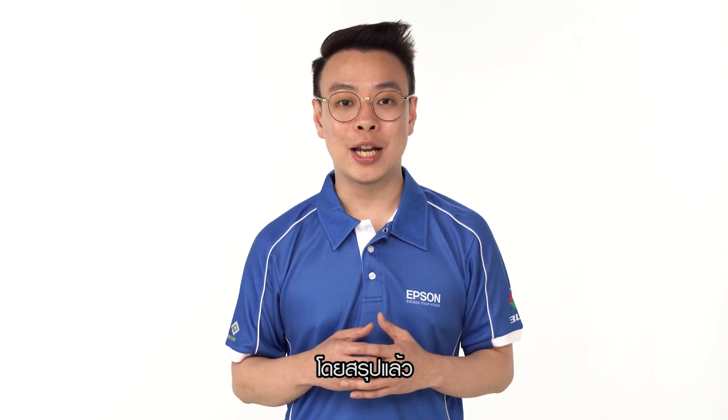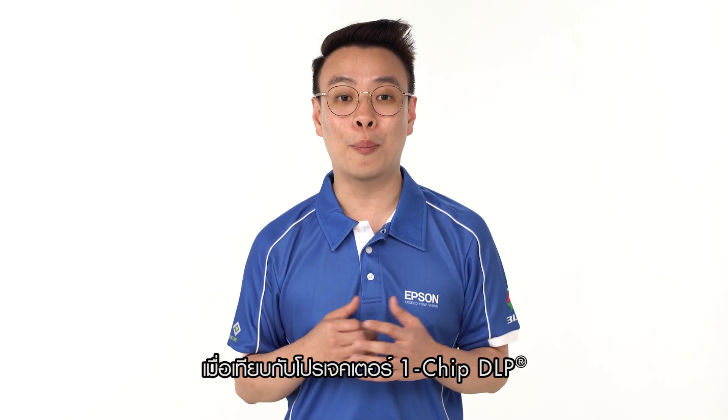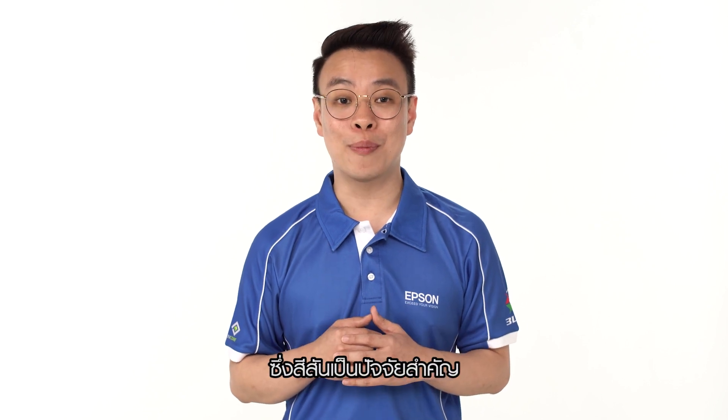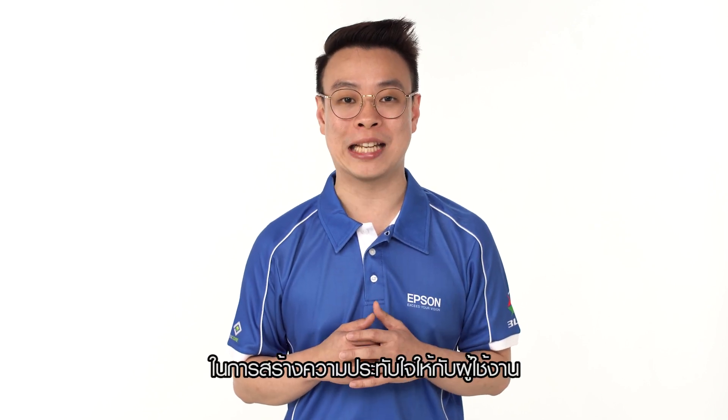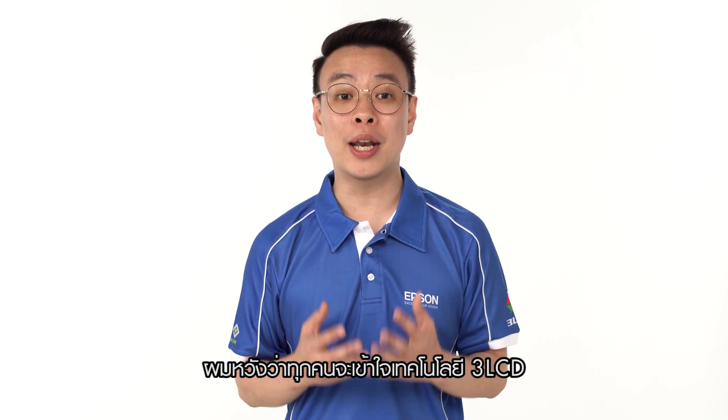In summary, 3LCD projectors can produce more accurate and vibrant image quality compared to 1-chip DLP projectors. This is essentially more important as first impressions really count. We have now come to the end of the episode, and I hope that you have a better understanding of our technology. Thank you.